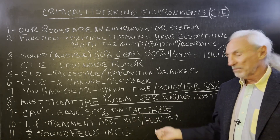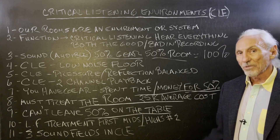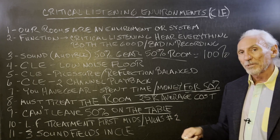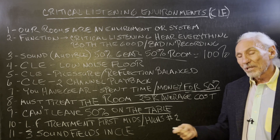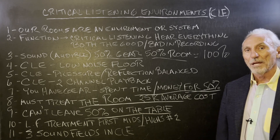Low frequency treatment first, mids and highs second if you have to stage it. Try not to — try to come up with the whole budget. If we're building the units for you, we only need a 50% deposit on your order. We're about four and a half to five months out on new orders, so that gives you five months to get the other half, which helps with cash flow.